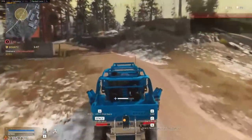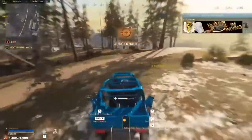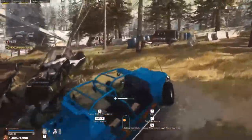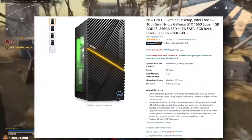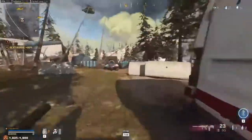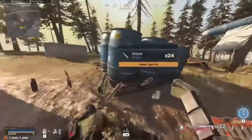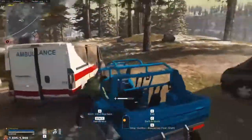For budget options, there's a renewed Dell gaming PC with an i5-10400 and a GTX 1660 Super for $800 — one of the best budget gaming PCs available. If that's out of stock, there's a brand-new Dell with the same i5 and GTX 1660 Super for $900. You're saving about $100 going renewed. You may need to add another 8GB stick of RAM to either option.